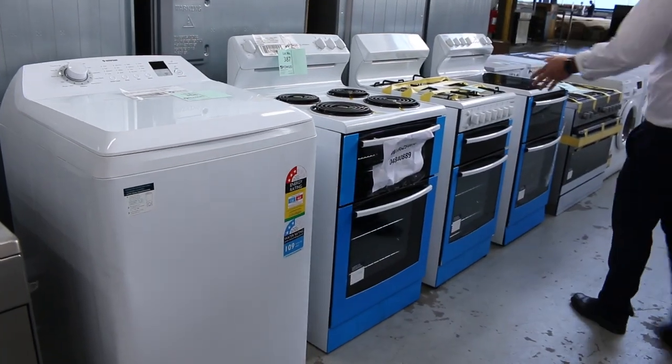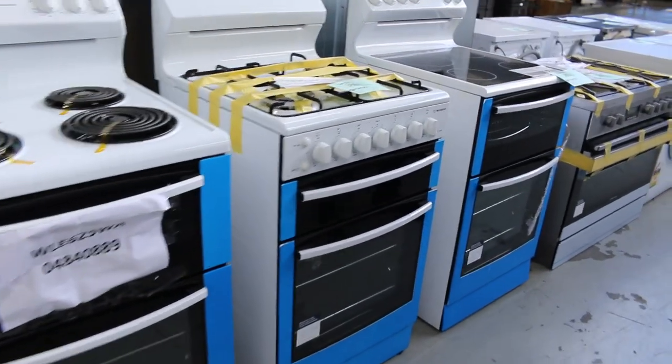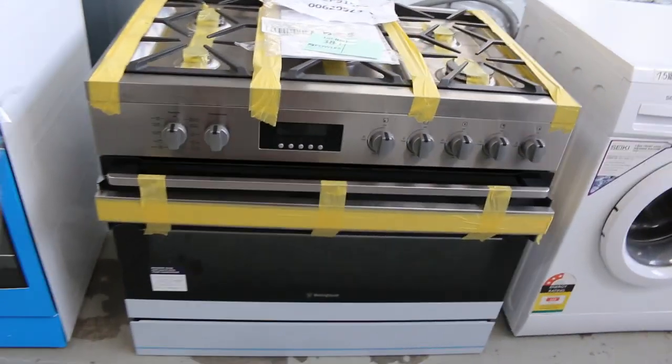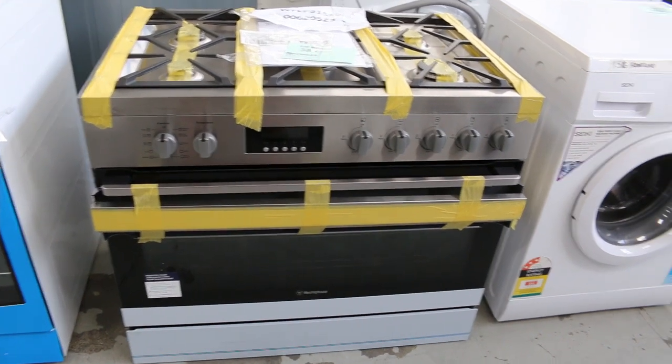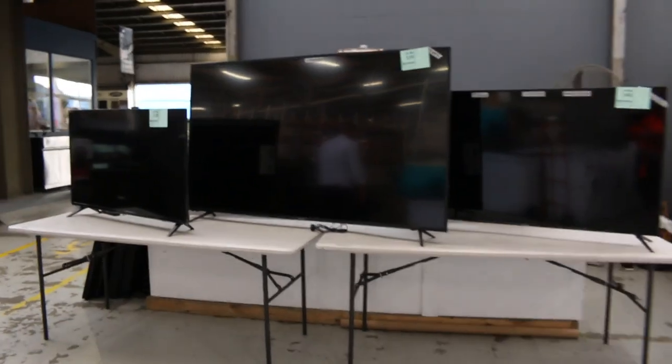Some freestanders through here — both electric and gas, all Westinghouse branded. There's a beautiful freestanding Westinghouse with the self-cleaning pyrolytic oven — a really nice unit with a one-year warranty. More washing machines here. Got some TVs in tomorrow as well — some nice big screen tellies.